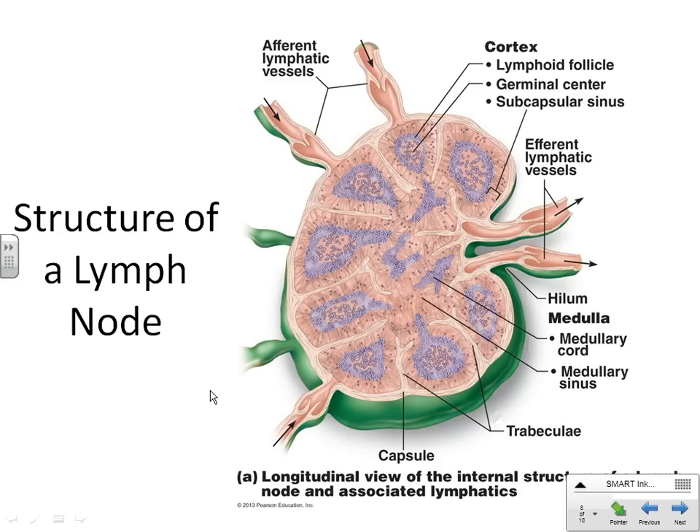Every one of these organs has the same generic structure. They usually have afferent and efferent, with one-way flow. Wrapped around the outside is the capsule — very tough. If the capsule dips down forming little compartments, those indentions are called trabeculae. Anytime you see a collection of the little cells organized in a circular shape, that's called a follicle. Where the follicles are really organized is called the cortex, and the inside is called the medulla. That same anatomy comes up with each of these organs.